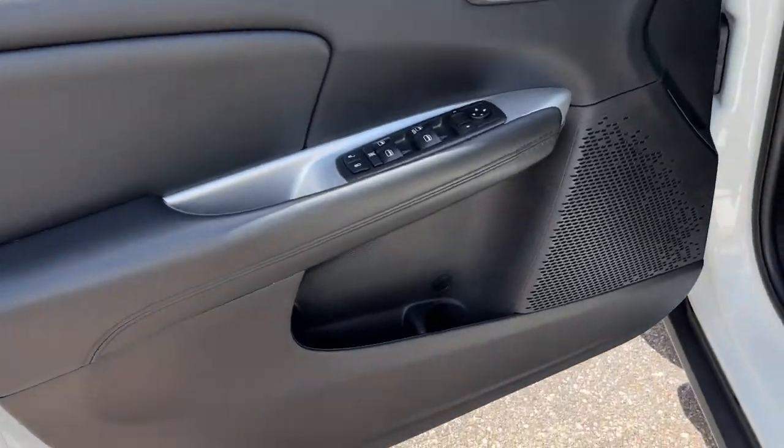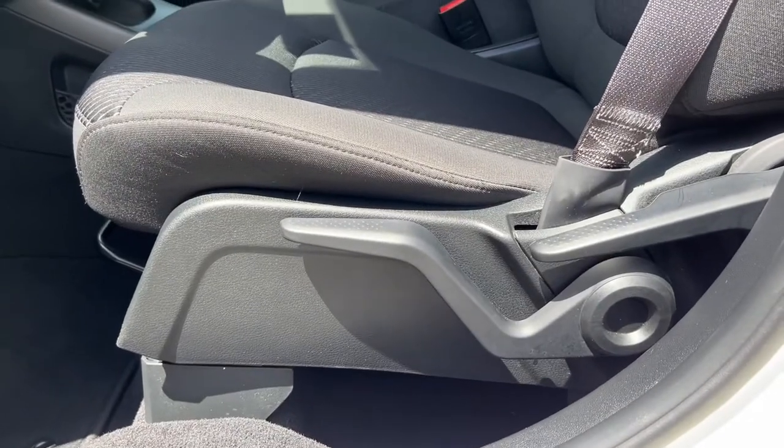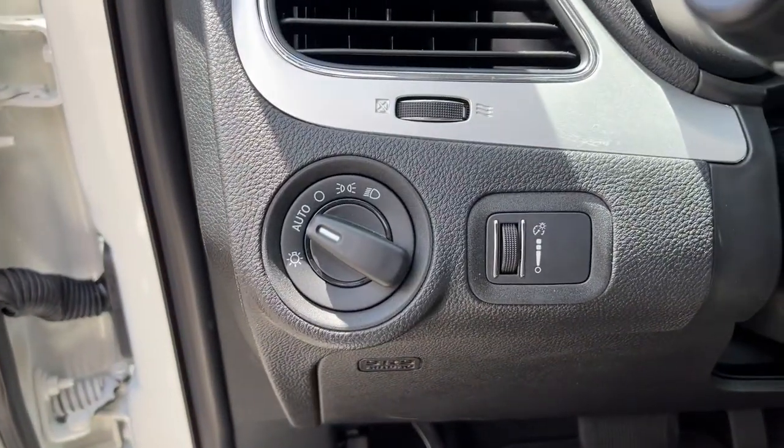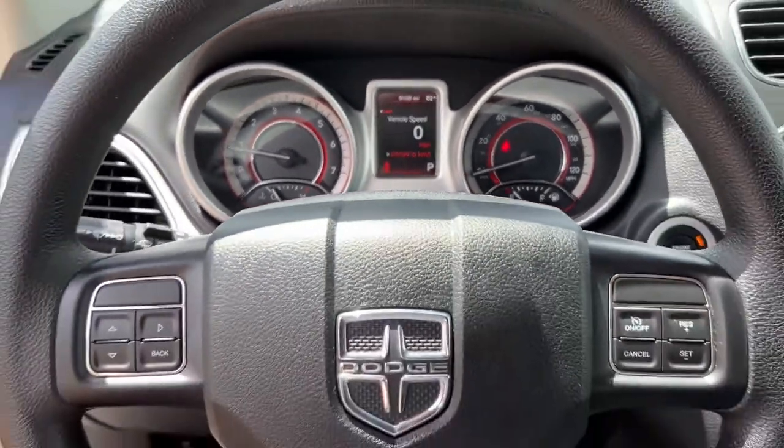Keyless entry, backup camera, electronic stability control, dual zone AC, third row seat, intermittent wipers, tire pressure monitoring system, trip computer, bucket seats, power windows.